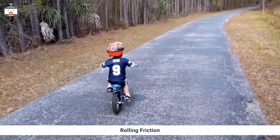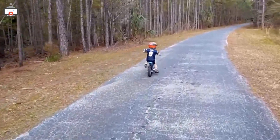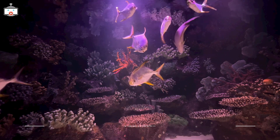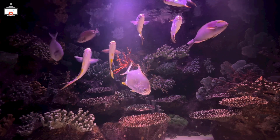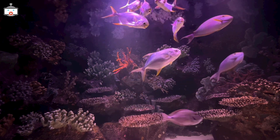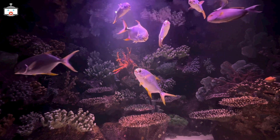Rolling friction occurs when an object rolls over a surface, like when your bicycle moves on the road. When these fish swim, they are experiencing fluid friction. Fluid friction happens when an object, like these fish, moves through a fluid, like water. The water creates a resistance or friction that the fish have to work against.